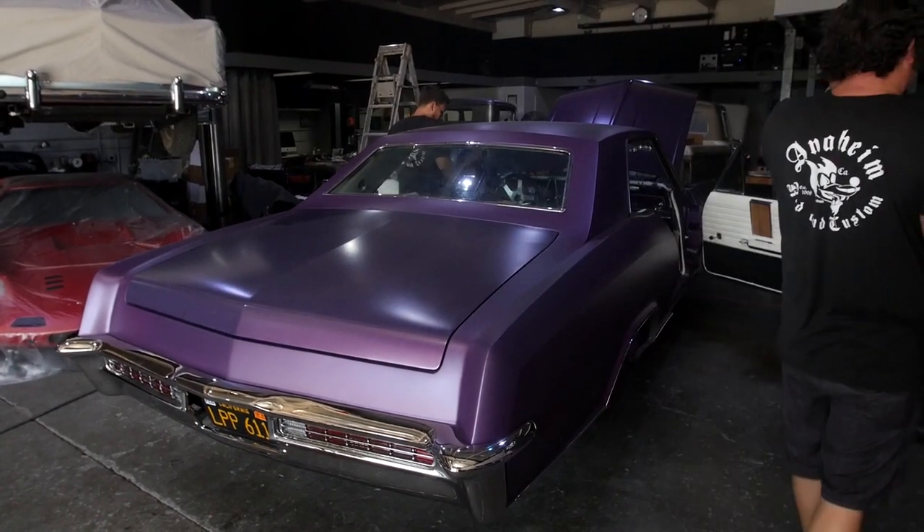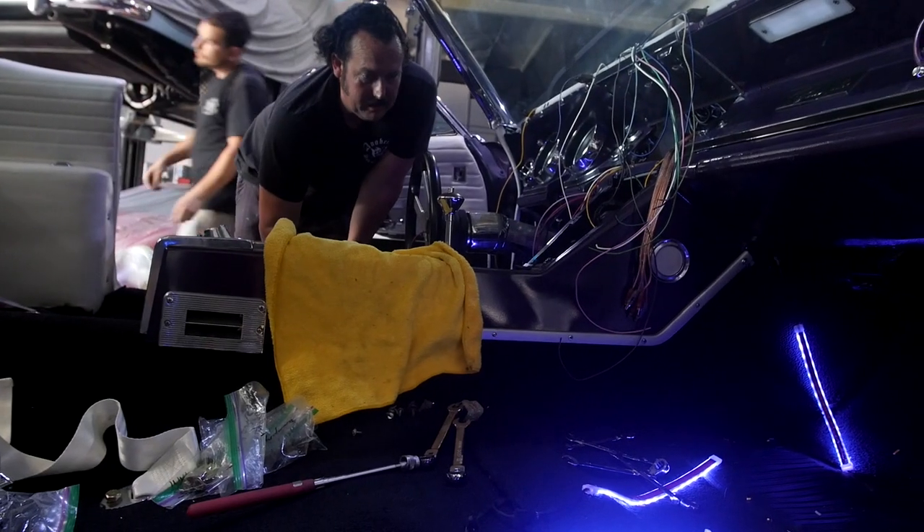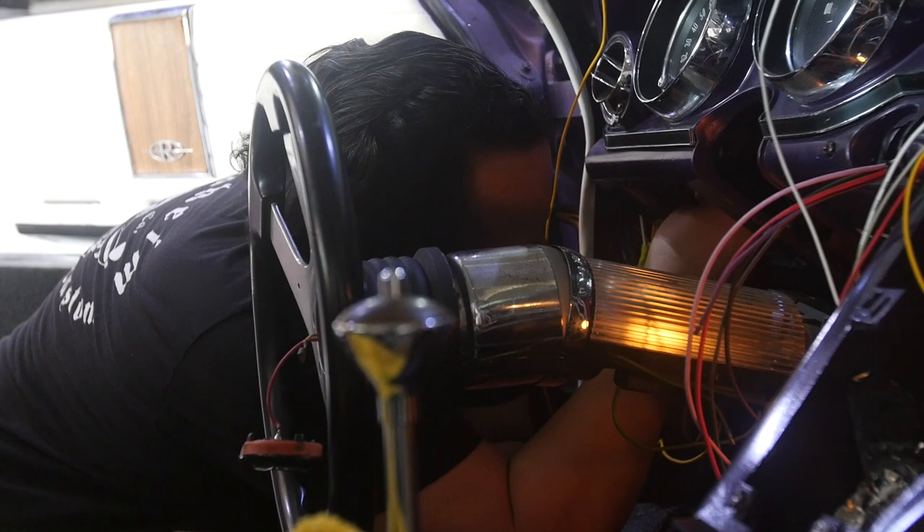At this point we've gone through, took all the interior out, redid all the interior, took all the wiring out, redid all the wiring. We added some custom lights and upgraded other aspects of the electrical system. It's got all new bulbs and relays and fuses and all the important stuff.